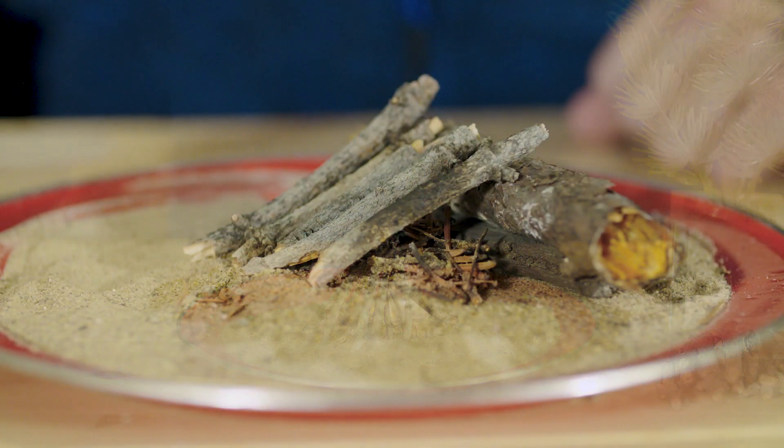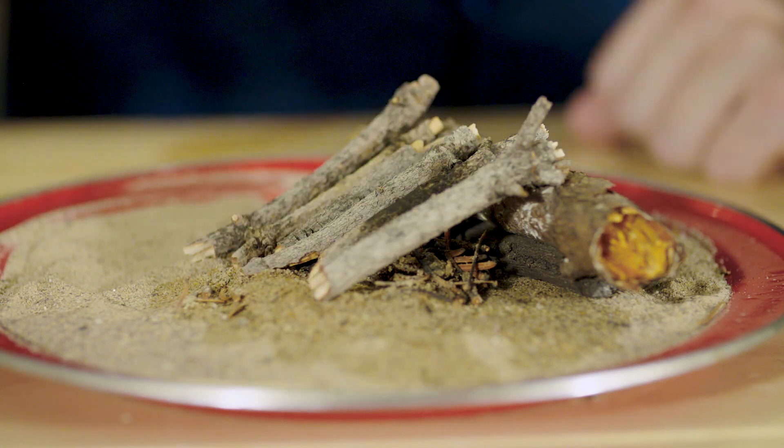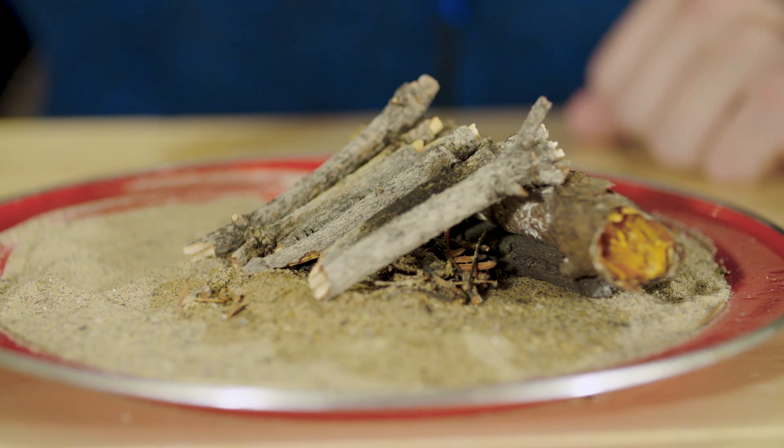On windier days, lean your firewood up against a larger log to protect it against wind. This is called a lean-to.